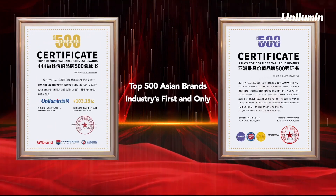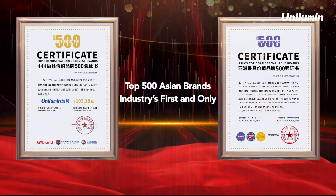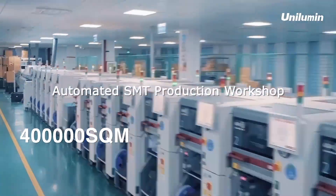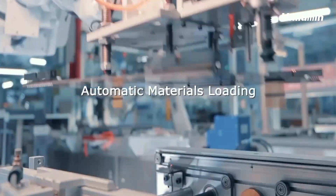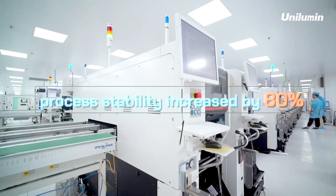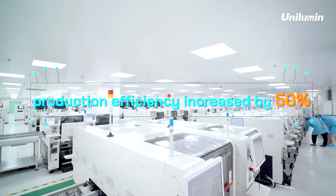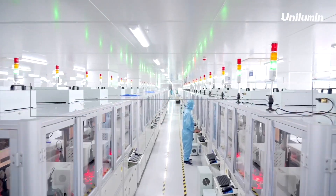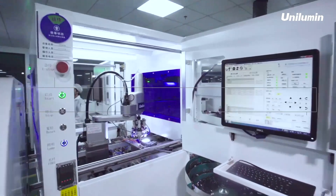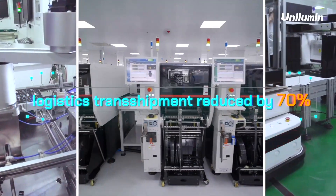Unilumen owns the world's largest and most automated LED industry benchmark intelligent manufacturing base. Its process stability is increased by 80 percent, production efficiency increased by 50 percent, logistics transit efficiency increased by 60 percent, logistics transshipment reduced by 70 percent, and storage area increased by 350 percent — enabling fast production and delivery for mega projects.